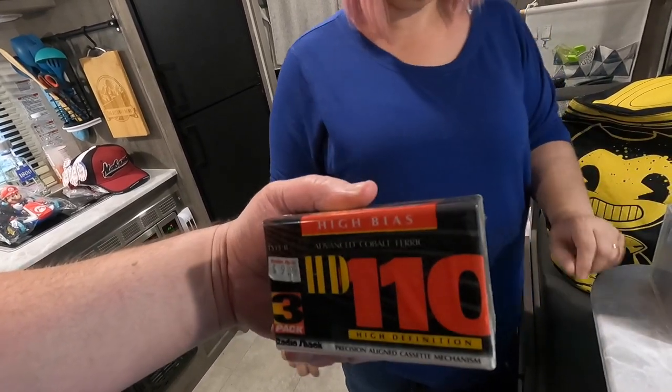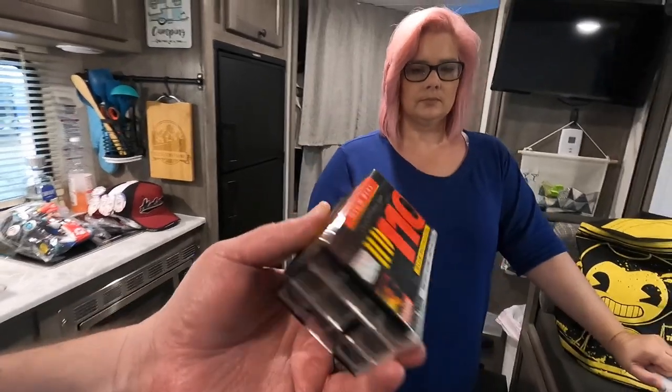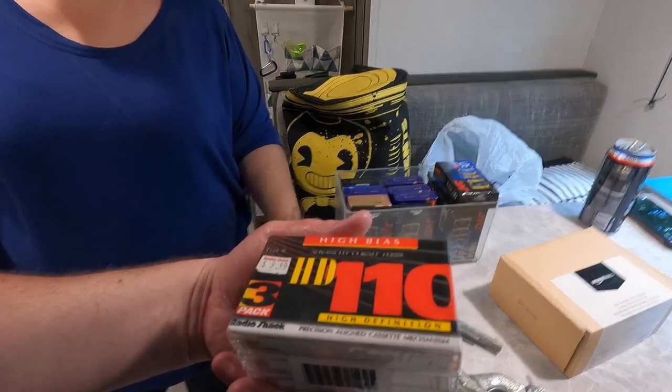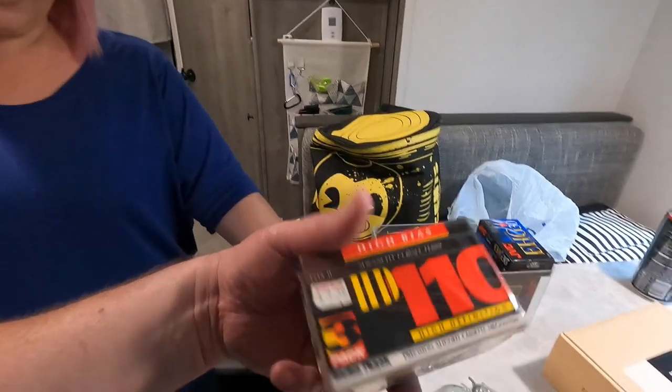Advanced Cobalt — they're high bias. These are metal tapes, so these might have a little value. 'Record some heavy metal on there?' No, they literally have metal in the tapes — cobalt ferric. Put some Mötley Crüe on there!